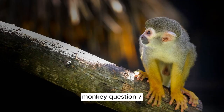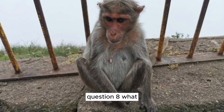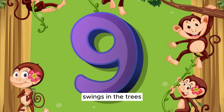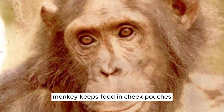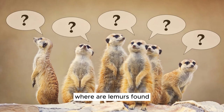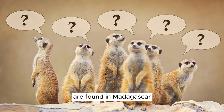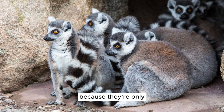Question 7: Can you name a monkey with a red face that lives in Asia? Answer: That's the rhesus monkey. Question 8: What monkey sings songs and swings in the trees? Answer: The gibbon. Question 9: Which monkey keeps food in cheek pouches and lives in Asia? Answer: The macaque. Question 10: Where are lemurs found and why are they special? Answer: Lemurs are found in Madagascar, and they're special because they're only found there and have many different kinds.